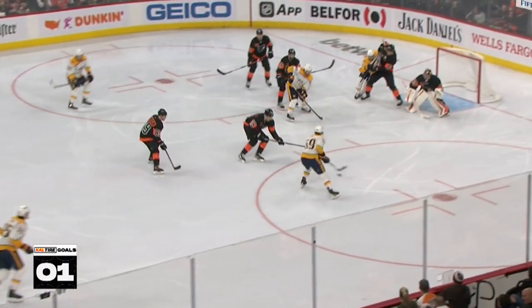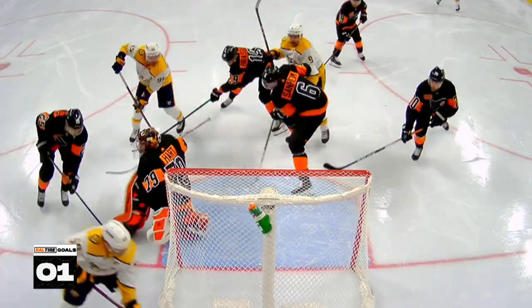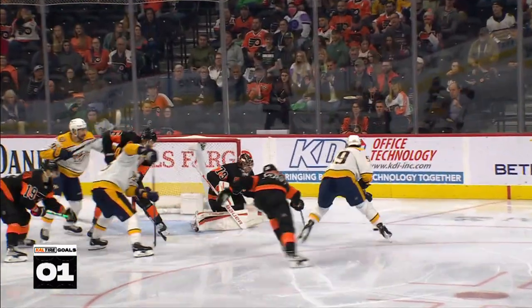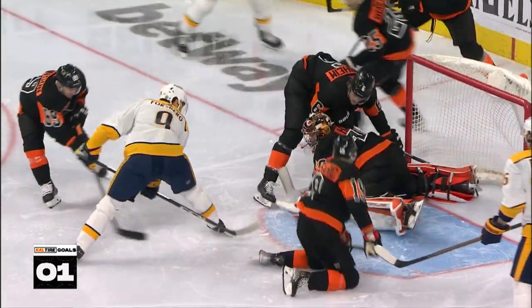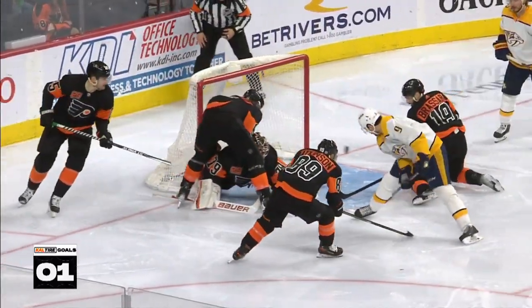A pass for Yossi — Yossi. In front, Forsberg. Through the legs! He scores! In spectacular fashion! Watch this goal — between the legs. Phillip Forsberg up and over Carter Hart for goal number 210 in his career, all in a Predators jersey. What a play by Yossi, and what a finish by Phillip Forsberg.